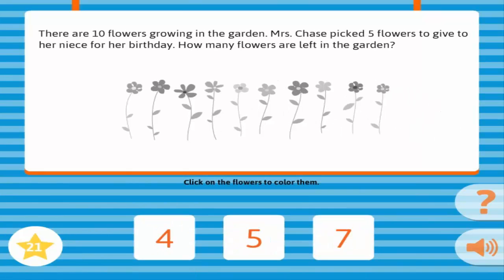There are ten flowers growing in the garden. Mrs. Chase picked five flowers to give to her niece for her birthday. How many flowers are left in the garden? Correct!